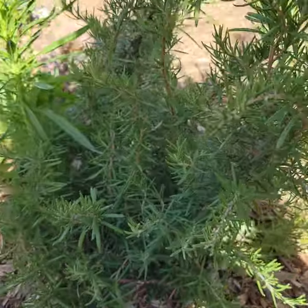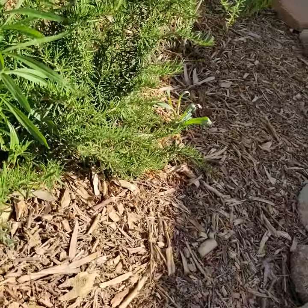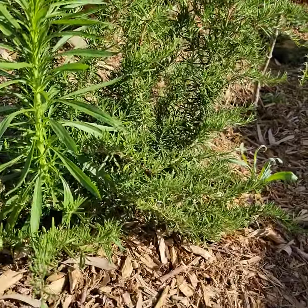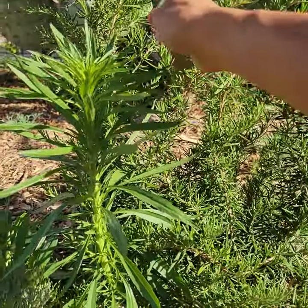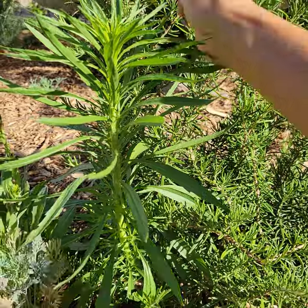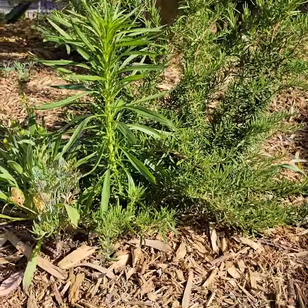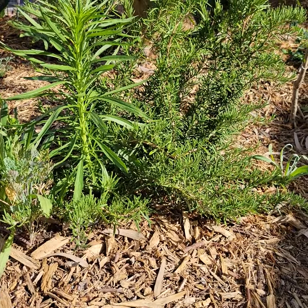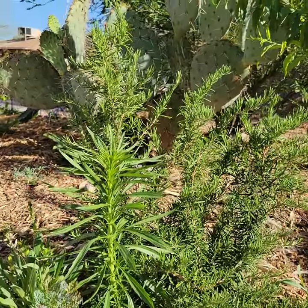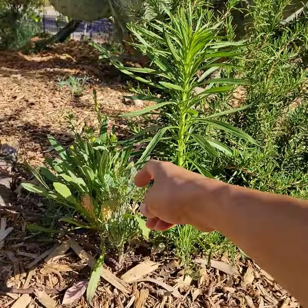We have rosemary growing, and rosemary is actually really prevalent throughout the desert as a hedge — people plant her all over the place because she just thrives everywhere. I have rosemary in the front yard and the backyard and plan on keeping it. It's a really powerful medicine that I use with my children consistently.